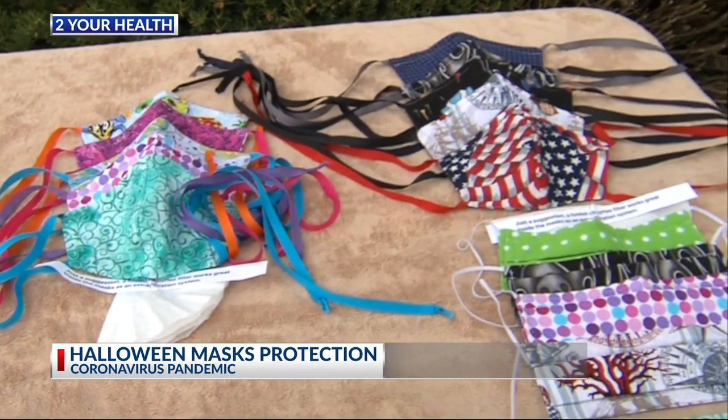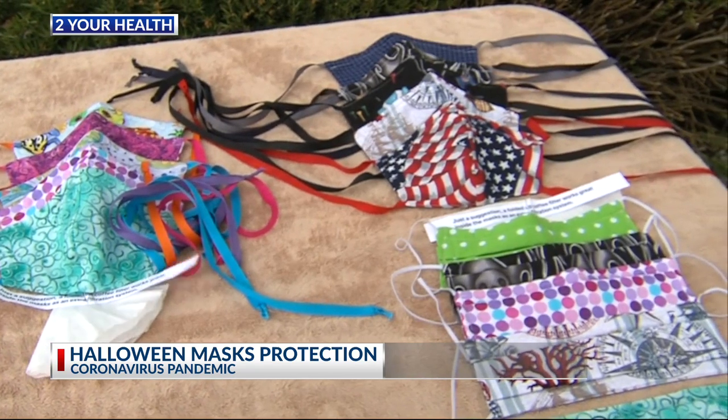We know that cloth masks that have two layers of cloth are the best way to protect yourself when you're out trick-or-treating, so try to incorporate that as part of your costume. Try to find some cloth that matches your costume and make your own masks. Surgical and cloth masks are often worn to help prevent COVID-19.